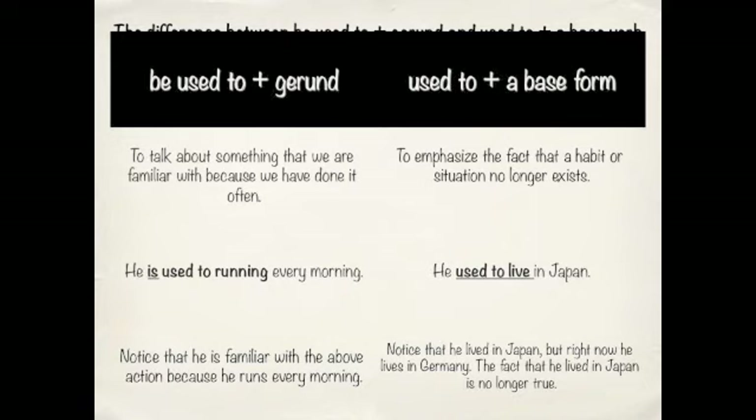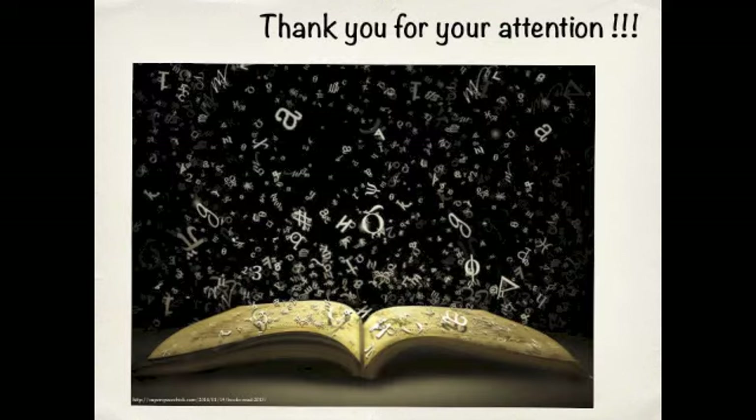So again: BE USED TO plus a gerund is to talk about something we're familiar with because we have done it often. But USED TO plus base form means to emphasize a fact, habit, or situation that no longer exists. Thank you very much and I'll see you in class.